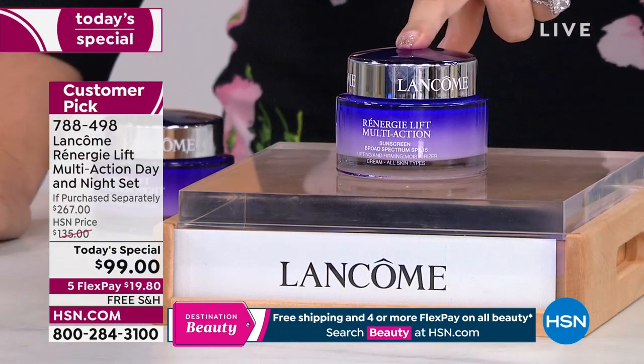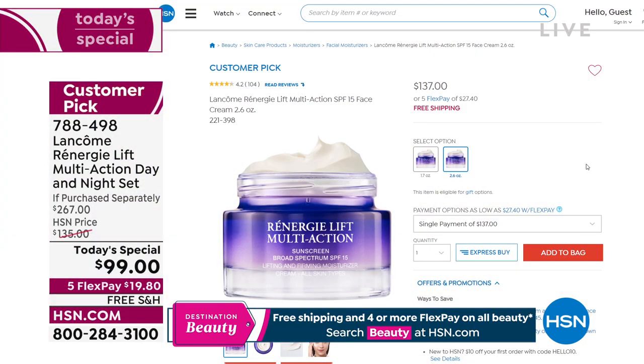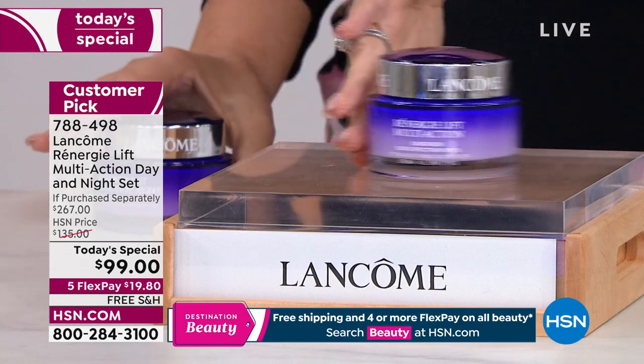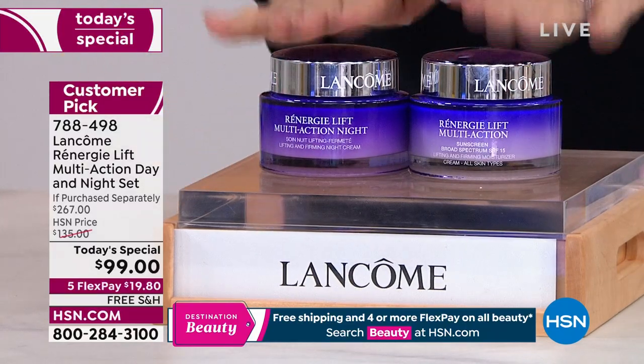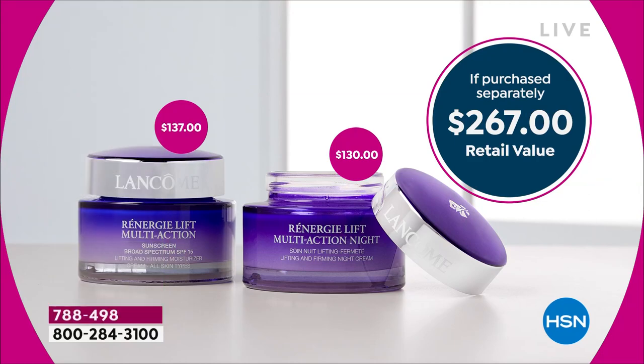The 2.6 ounce is also a customer pick at $137, available on Autoship. Lancôme is happy to have you on this regularly. What we do is add the night cream and take the price down to $99. Five months' supply — it's basically $10 a month for each of them over five months. That's like below drugstore prices. 63% off.